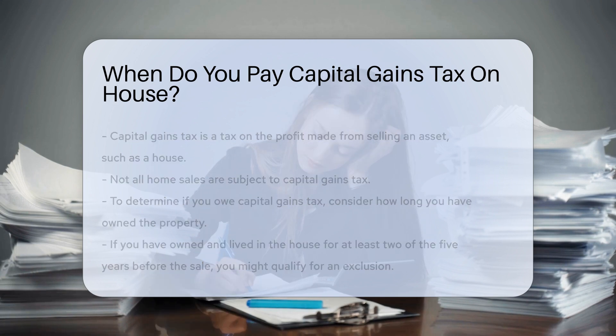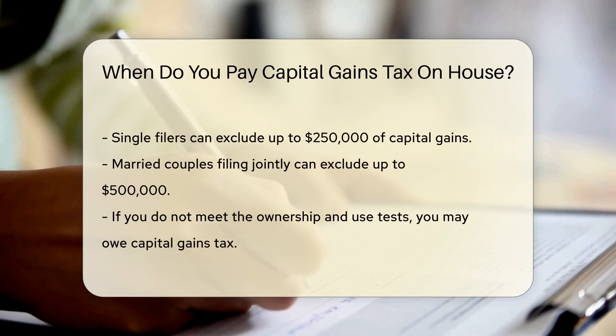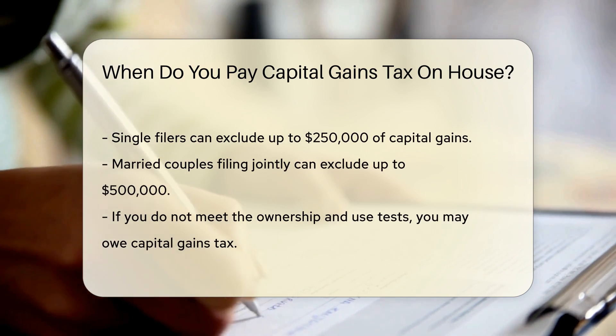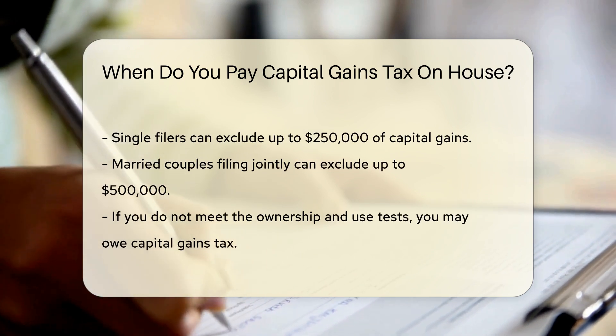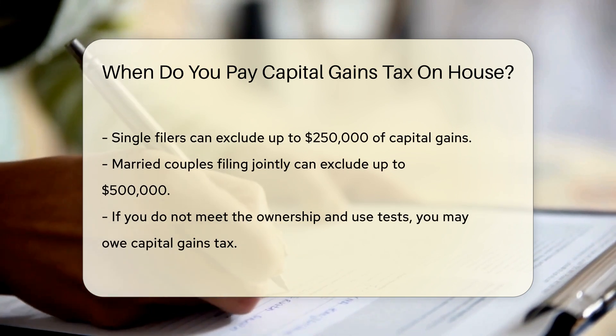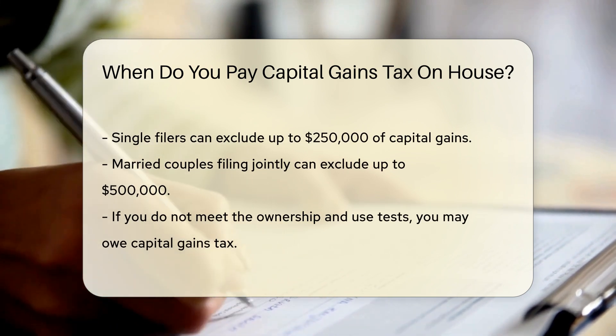If you have owned and lived in the house for at least two of the five years before the sale, you might qualify for an exclusion. The exclusion allows single filers to exclude up to $250,000 of capital gains. Married couples filing jointly can exclude up to $500,000.